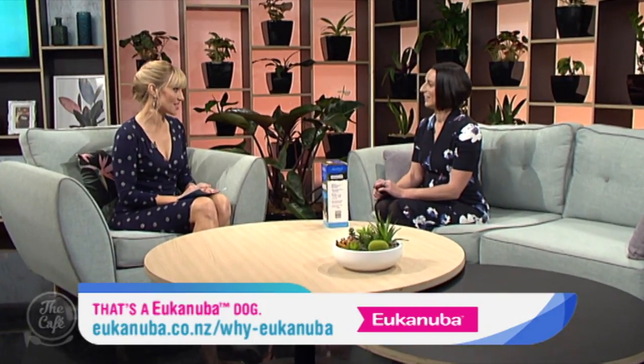Now let's welcome back Kelly McFarlane to Pet Corner. Morning Kelly. Good morning. And you've got some advice for our pets that are suffering from arthritis.